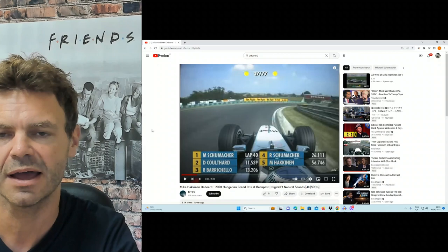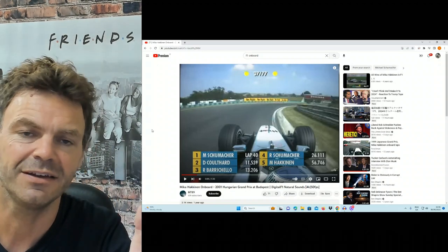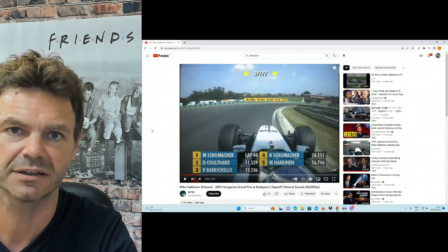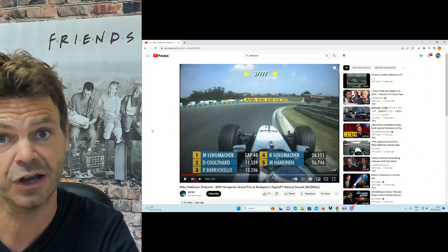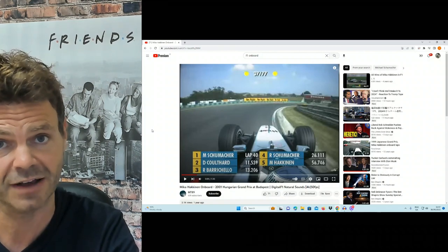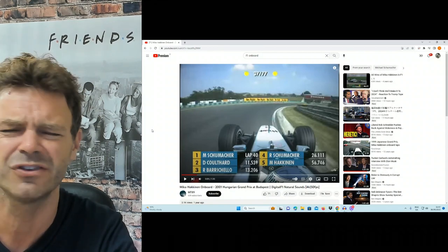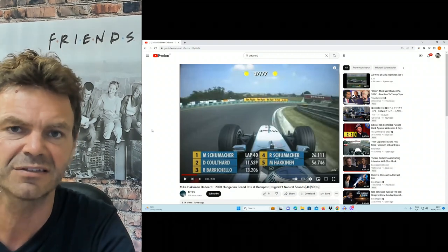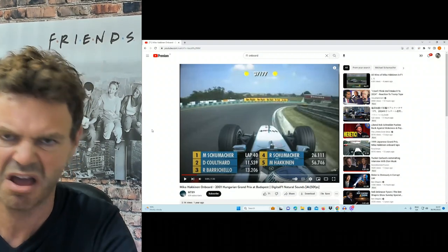That really does apply for 95% of any racing. Sometimes it's better to actually go faster in and keep the power on and you'll be able to get out even faster, depending on your car setup, your engine speed, your aerodynamics, mechanical grip. It's complicated. But anyway, 95% of the time it's slow in, fast out, and that's it.